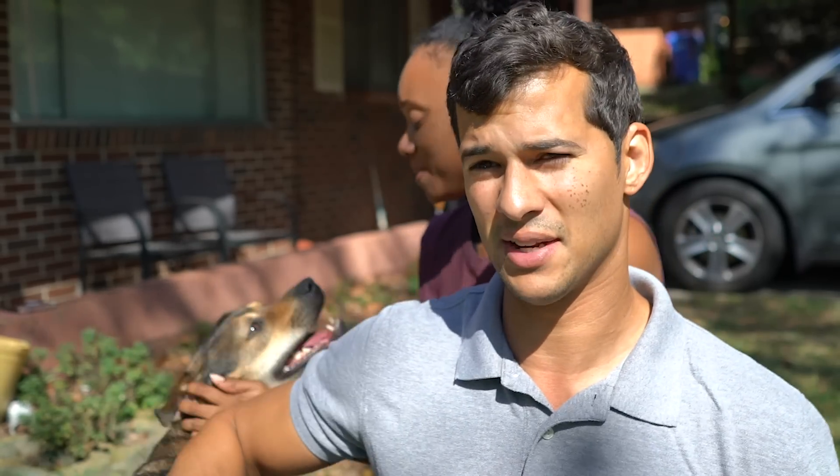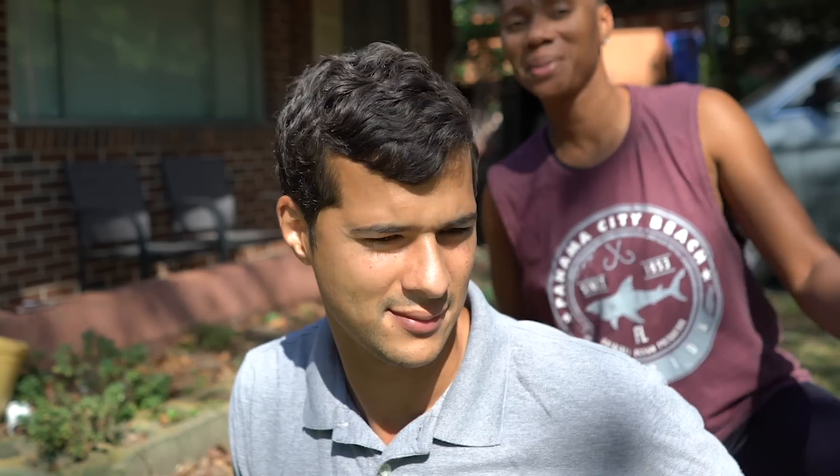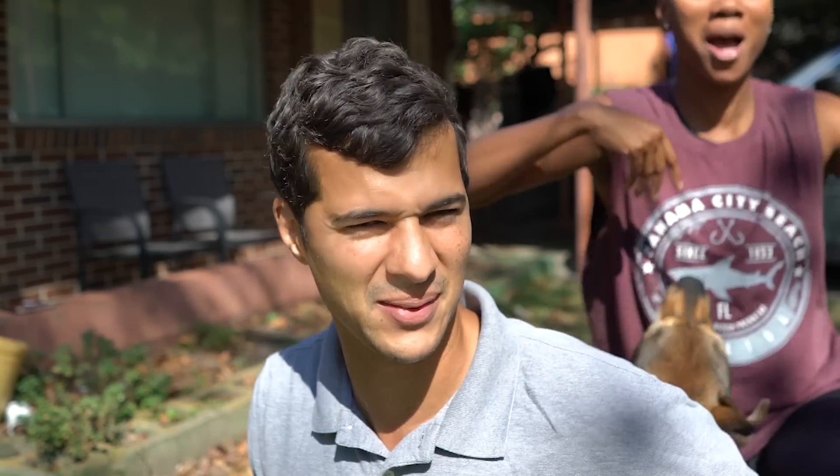Today we gotta get ready for fall y'all. I mean it doesn't really feel like fall. We're gonna decorate the front fall flower bed. Yeah, we figured we might as well vlog it because you guys like seeing us do a lot of yard work and whatnot.